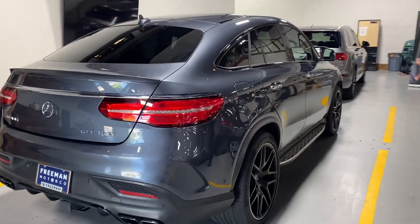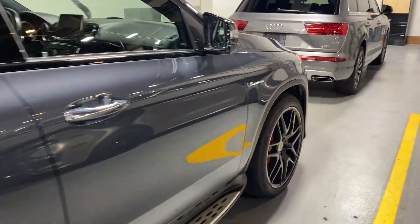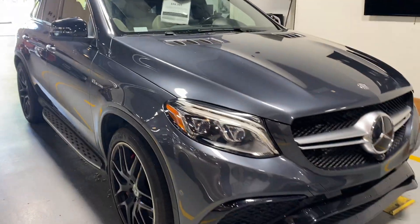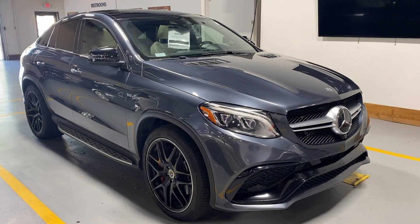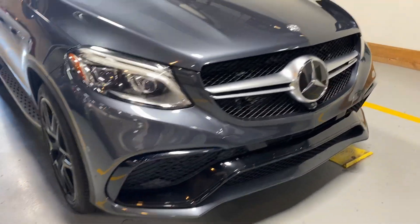Hey everyone, back again with another video walk-around of this 2016 Mercedes GLE 63S Coupe Style SUV — AMG, biturbo V8, crazy fast, crazy fun to drive, and crazy loud.